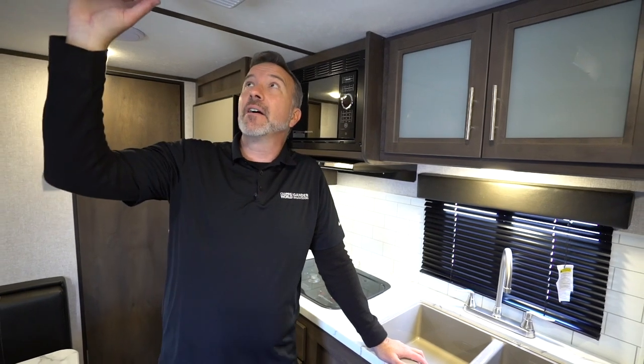Hey, what's up — it's Chris Young standing inside a great coach for couples who want to get out and adventure and don't need a whole lot of space but need something lightweight and roughly 22 feet long. Check out the 2021 Coleman Light LX 1705RB.